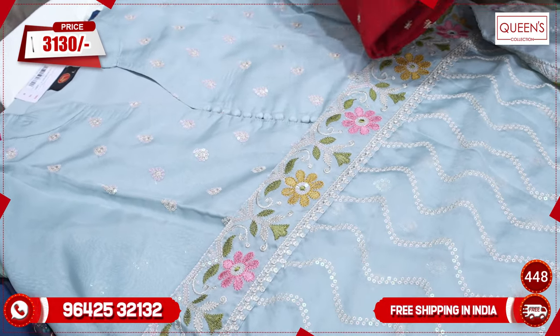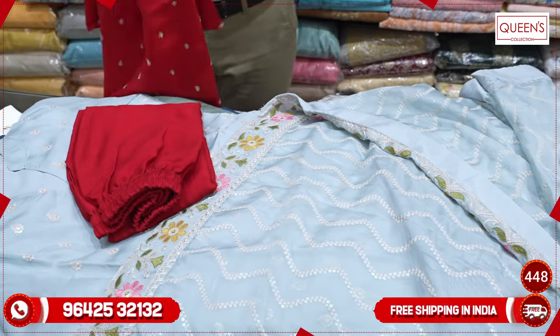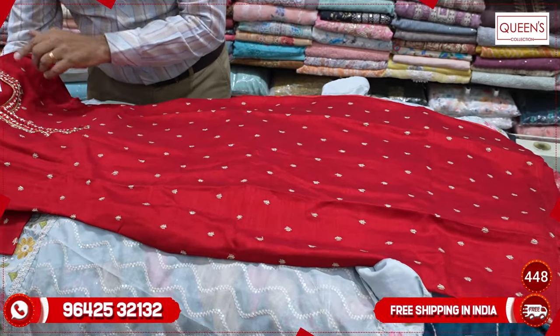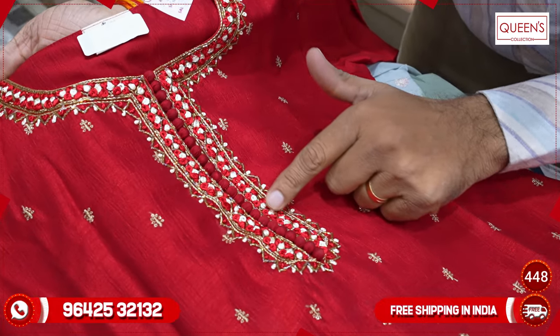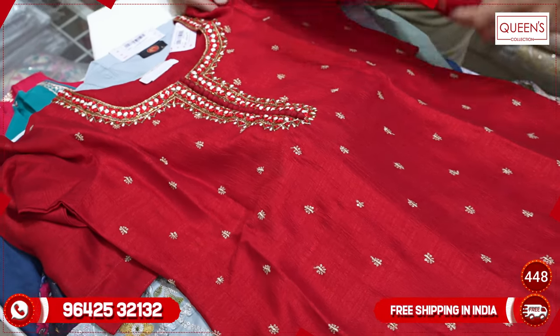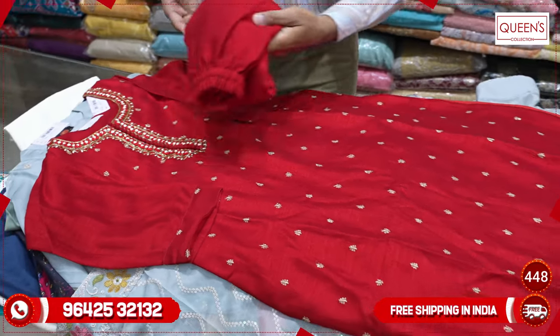It has exclusive patterns and exclusive colors with beautiful heavy quality silk fabric. You can see the neck pattern — it looks very nice with French knots and detailed work. Available in a 3-4 sleeve option. The bottom is the same self color — it is a beautiful dress with a pretty printed concept and embroidery fabric.